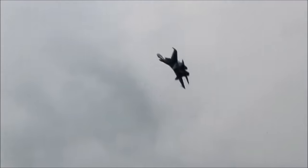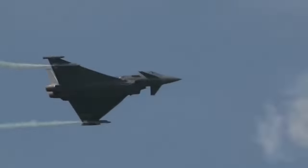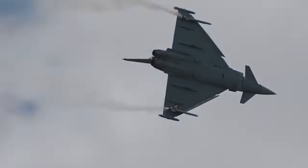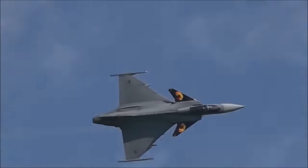Fighter aircrafts are primarily made for air-to-air combat. They're built with qualities such as superior firing rate, high speeds, and maneuverability in order to dominate the battlefield. These technological features increase the cost of these aircrafts. But what are the top 10 most expensive fighter aircrafts?